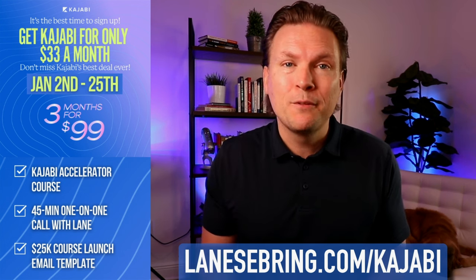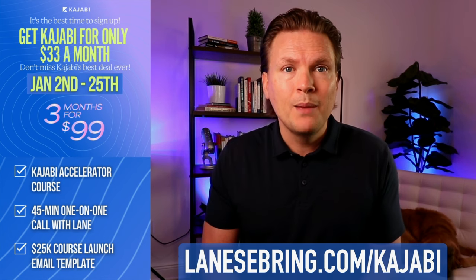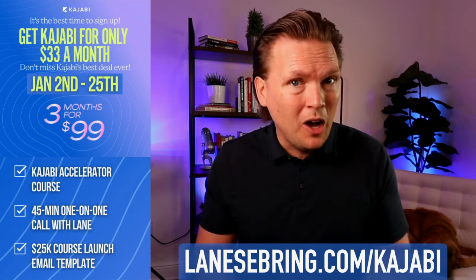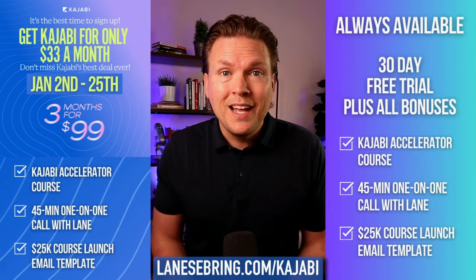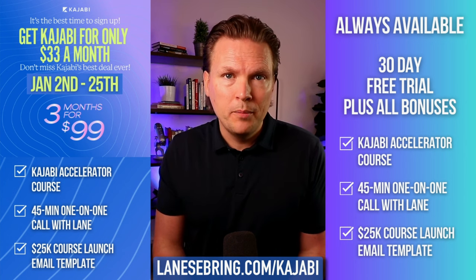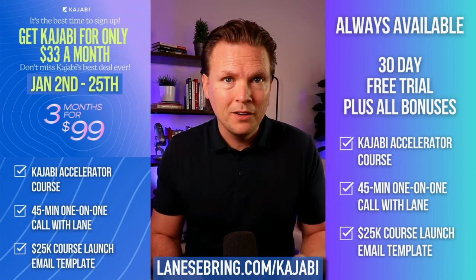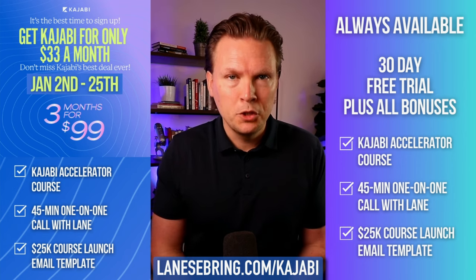Kajabi has absolutely made my life so much better and allowed me to grow my business faster than I would have been able to without it. Right now you can jump onto Kajabi for three months for $99. With that you get all my bonuses, including a 45-minute one-time video call with me, my Kajabi Accelerator course, and the 25K course launch email template — all for $99. If that promotion has ended, you can always get the 30-day free trial plus all the bonuses at LaneSebring.com/Kajabi.